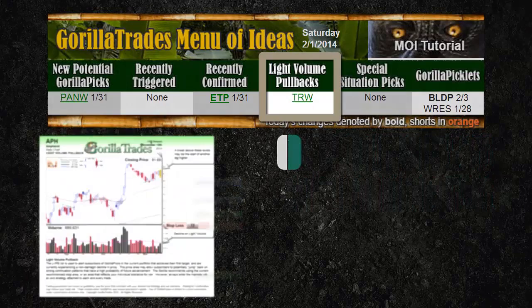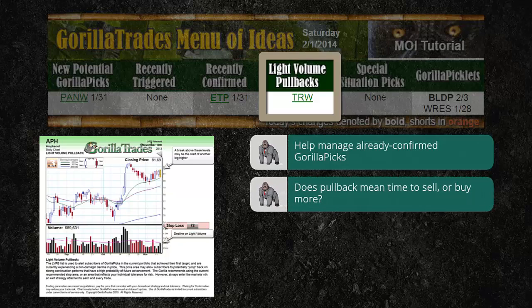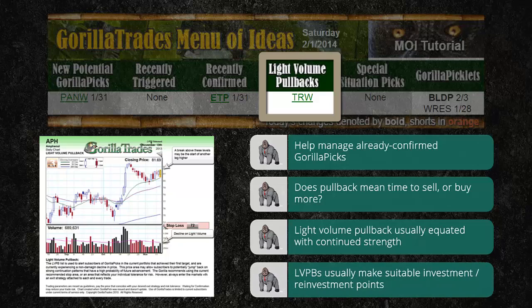The light volume pullbacks category involves Guerrilla picks that have already confirmed, only with a twist. These Guerrilla picks have recently experienced a pullback to a certain degree. While all stocks are subject to pullbacks, how do you know if it is the start of a severe drop — time to sell — or just a dip along the way to future growth? The light volume pullback category identifies current Guerrilla picks that are still technically strong, but have experienced a pullback on light volume, a typical sign that the pullback may not be of the severe variety. These points make suitable investment or reinvestment points for entry and possible continued growth.